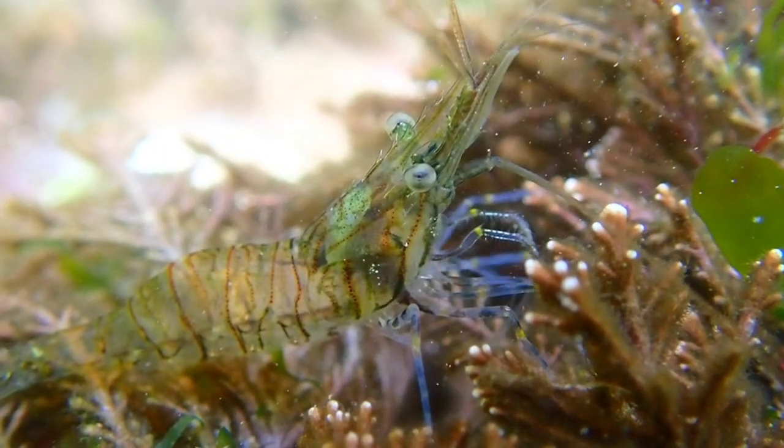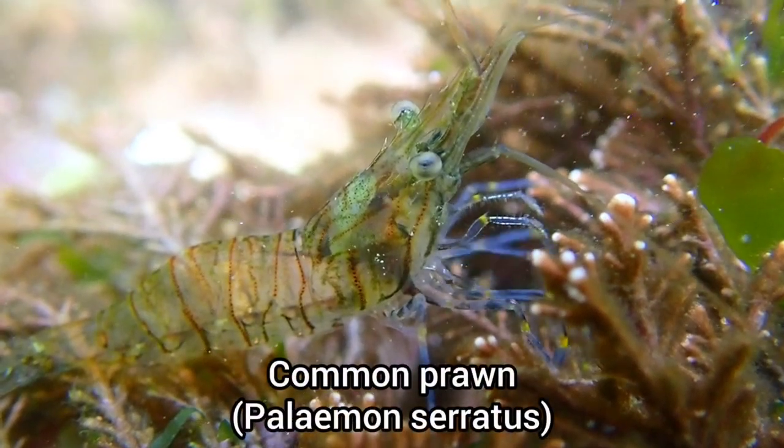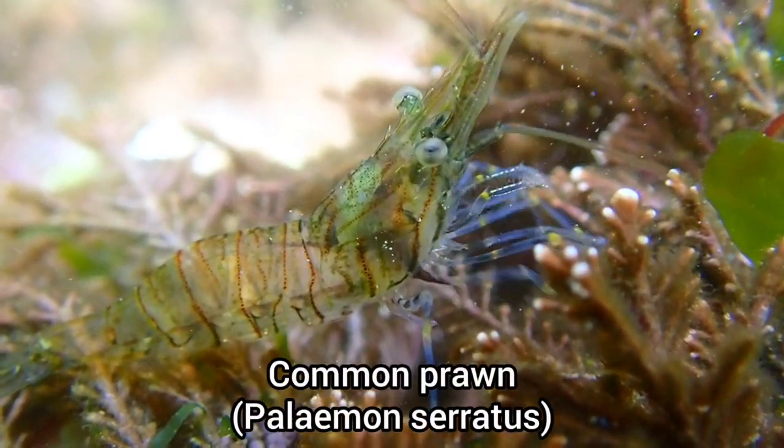While I was filming some seaweed, this curious common prawn emerged from a patch of coral weed to inspect my camera.